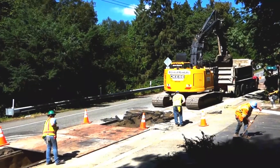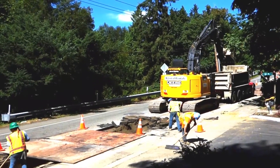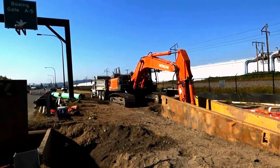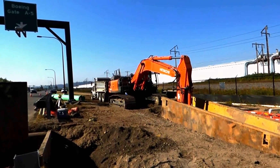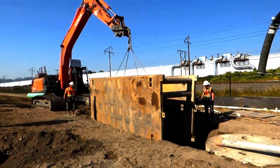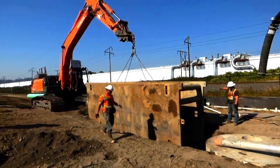Sometimes workers have to remove pavement, sidewalks, or vegetation before they dig the trench. They use a support system called shoring to stabilize trench walls. Depending on the soil type and the amount of groundwater, shoring may be as simple as a box that crews move from section to section as work proceeds, or it may be a more complex system.